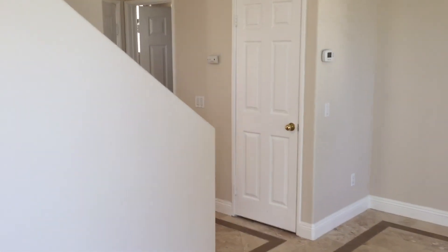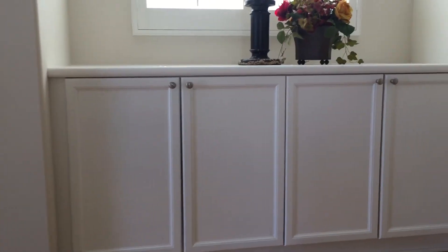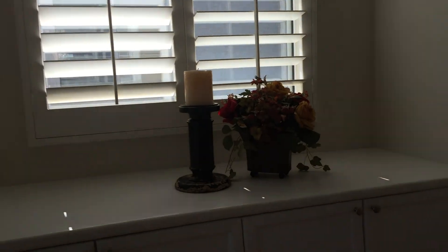Going upstairs, we have hardwood — actual real hardwood. And then to the left right here is the master, and you have the other two bedrooms over here.